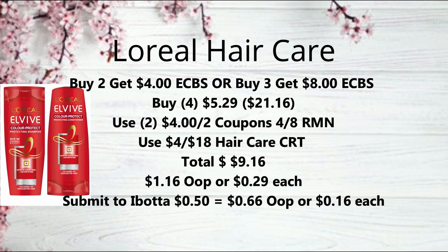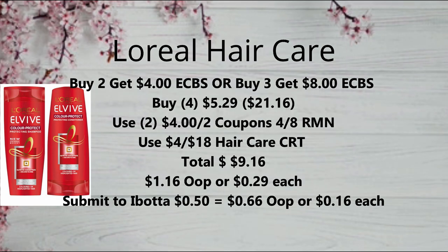Get back that $8 extra buck, and that's going to be $1.16 or just $0.29 each. If you want to submit to Ibotta for $0.50, that makes them just $0.66 or $0.16 each, which is a fantastic deal. These also count towards beauty.